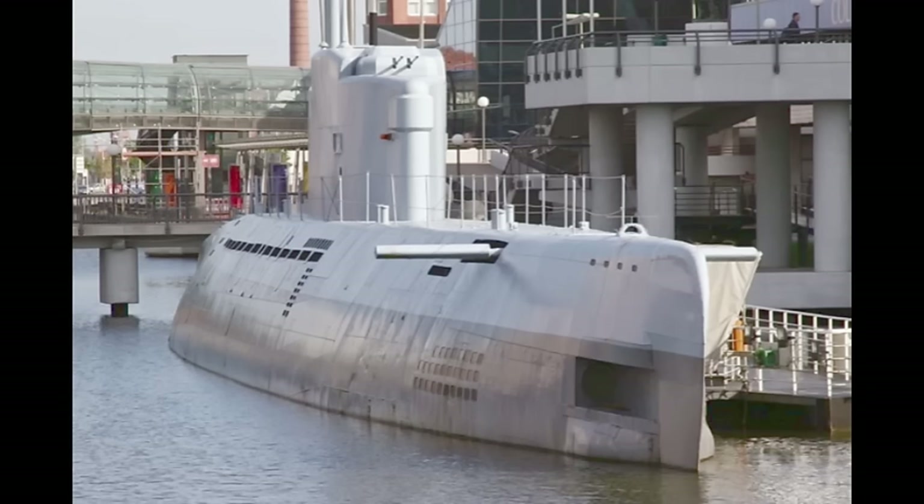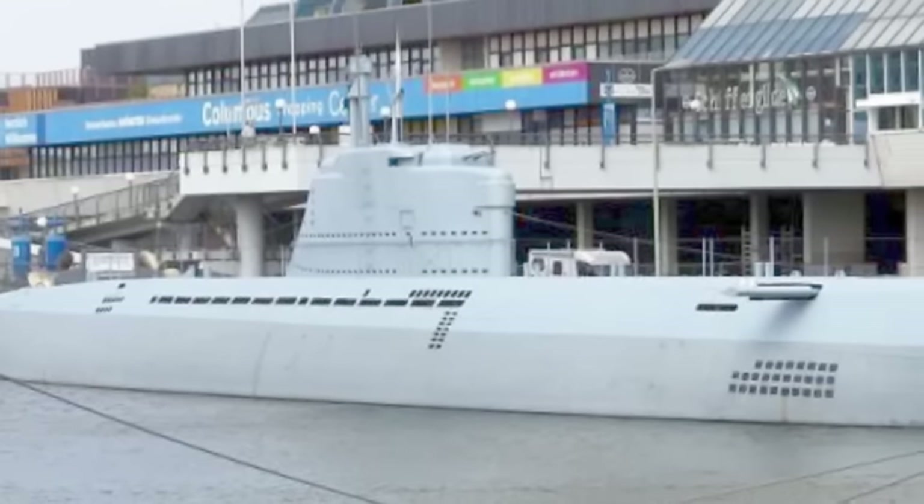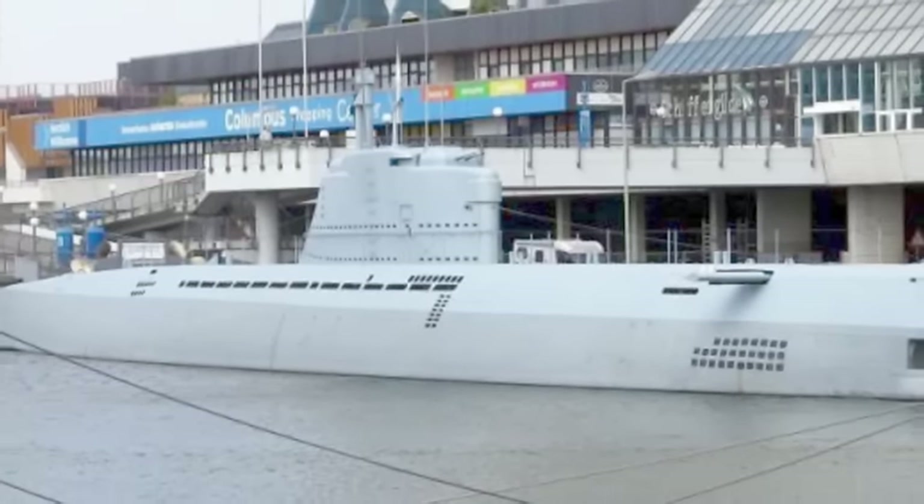However, one Type 21 U-boat still exists. U2540 is perfectly preserved and open to the public at Bremerhaven. The narrator notes having visited personally and considers it well worth a visit.